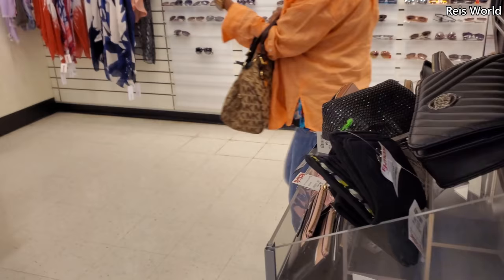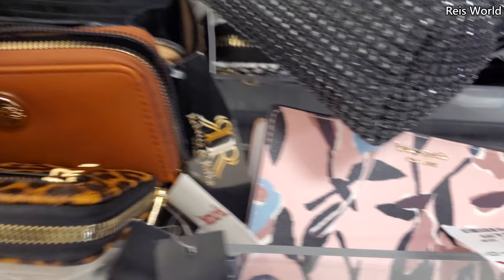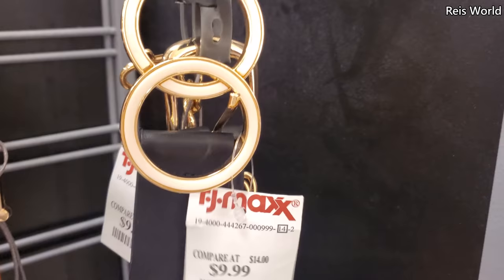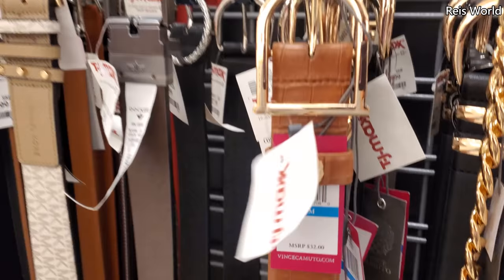Over here there's a mini Kate Spade for twenty-five dollars. That might be the only new thing here. Animal print, another Kate Spade. Then BB for eight dollars and a Steve Madden for ten. Also Tahari, Nine West — a lot of cute belts today. Look at this Vince Camuto one for ten.